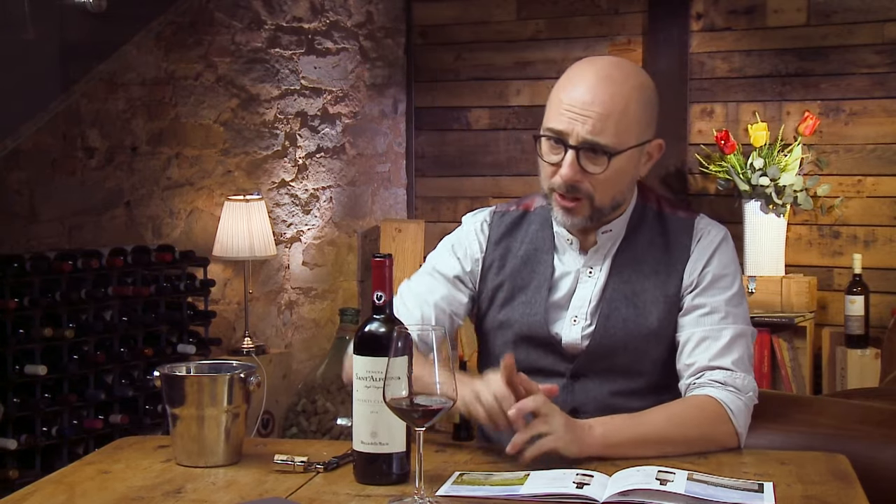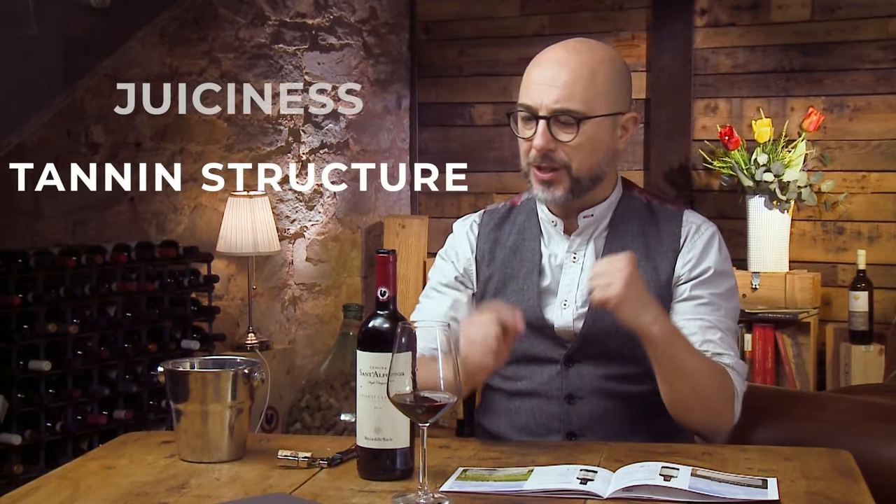Man, Rocca delle Macie is just trading up its gains. Good acidity, good tannic structure, juiciness — very elegant wine, with some earthy finish.